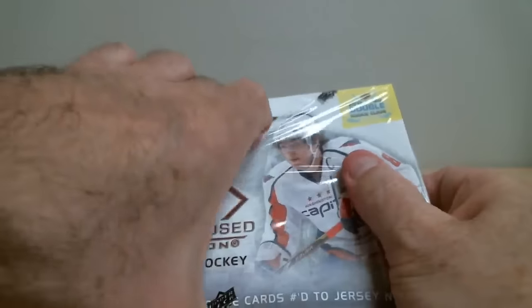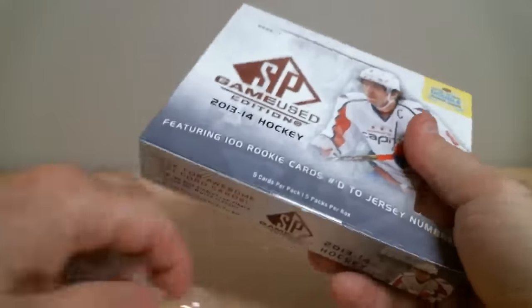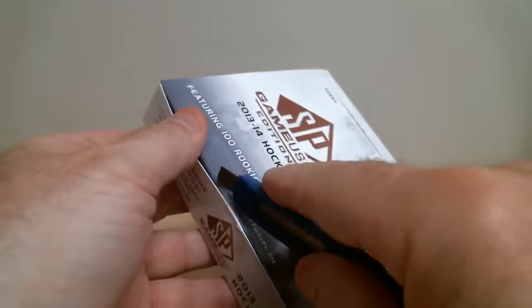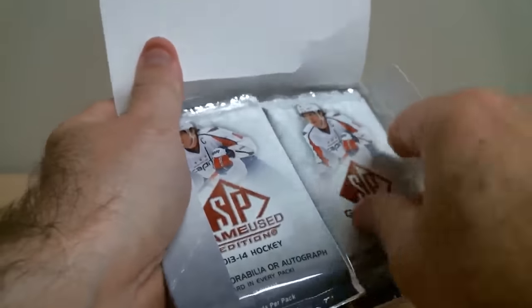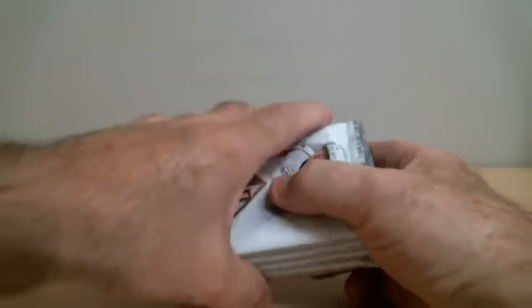Moving into the second box — I'd like to mention we've got six box breaks tonight between 8 and 10:30pm. We've got some four-box Certified 12-13, some 14-15 IPG Superlative Vault, and some Ultimate Vault. Nice game-used box as well, identical to this one.